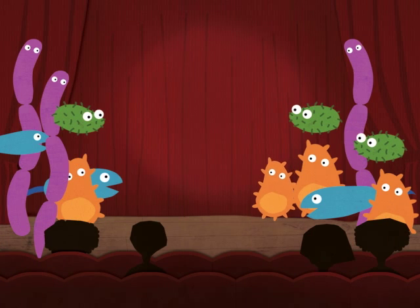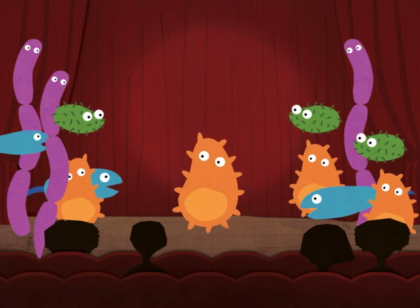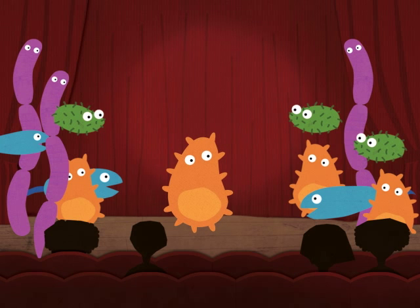So thank a microbe. You don't have to travel far to find one. Wherever you go, they are all around you.